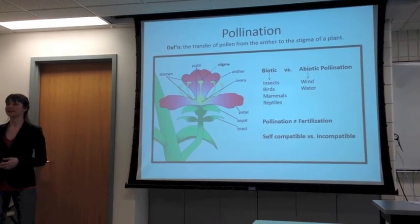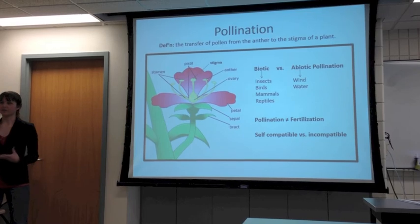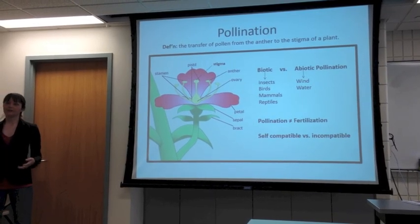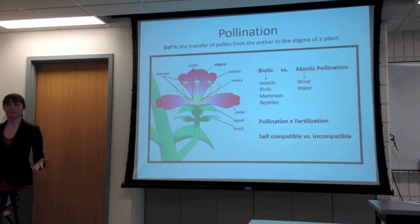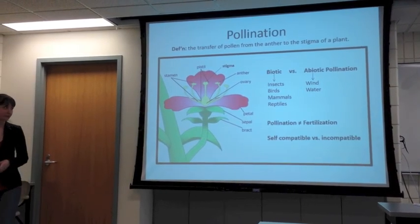Self-incompatible plants need pollen from a genetically distinct source. In an agricultural setting, this means we need pollen from a completely different cultivar because cultivars are clones of one another. And often they're also very closely related, which is why we need pollinizers grown alongside our haskap in order to make sure that we're getting fruit set.